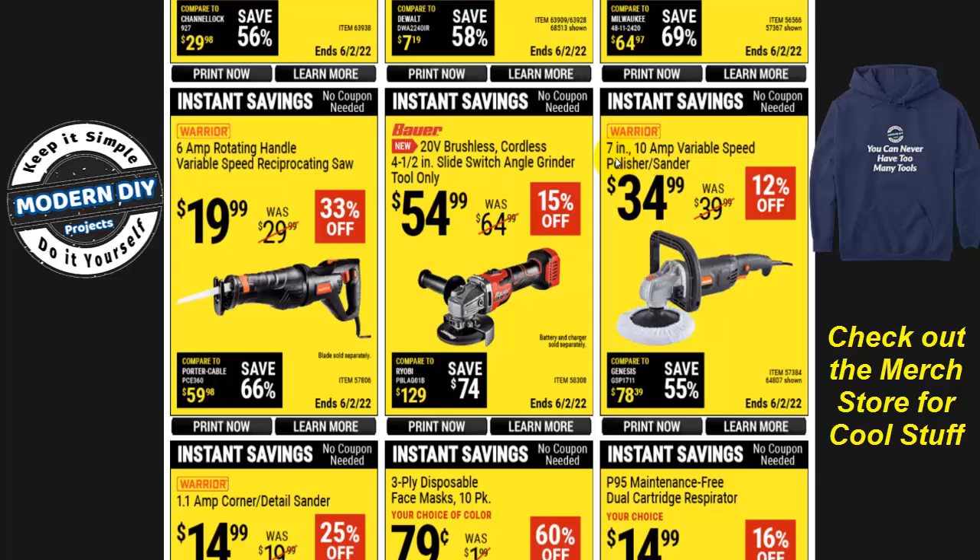There's a 7-inch, 10-amp variable speed polisher/sander for $35, 12% off. I have one of these — had it for years and it still cranks away doing polishing and sanding. Mine is so old it has the original orange body; this new one has a black body. Great price. The Bauer 20-volt brushless cordless 4.5-inch slide-switch angle grinder is $55, 15% off — tool only, so you'll need to budget for a battery and charger separately.